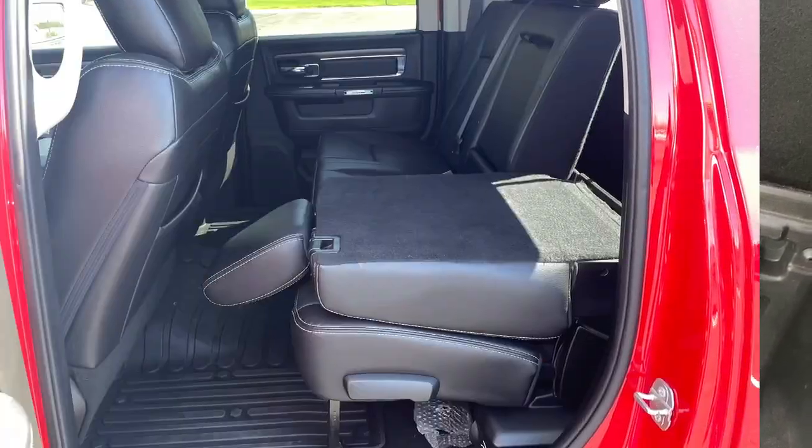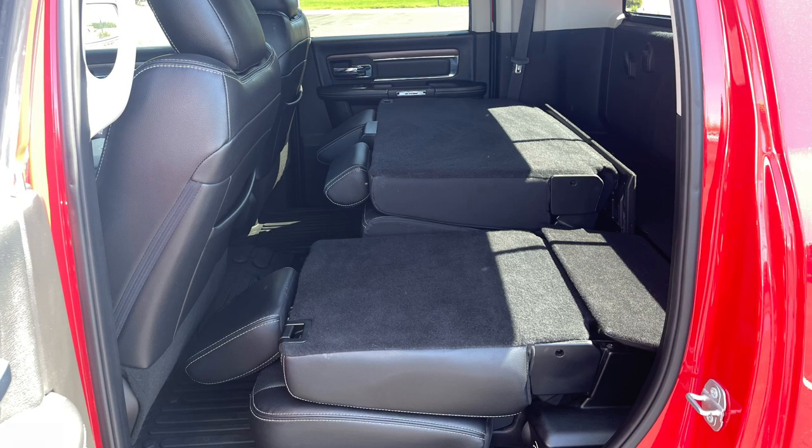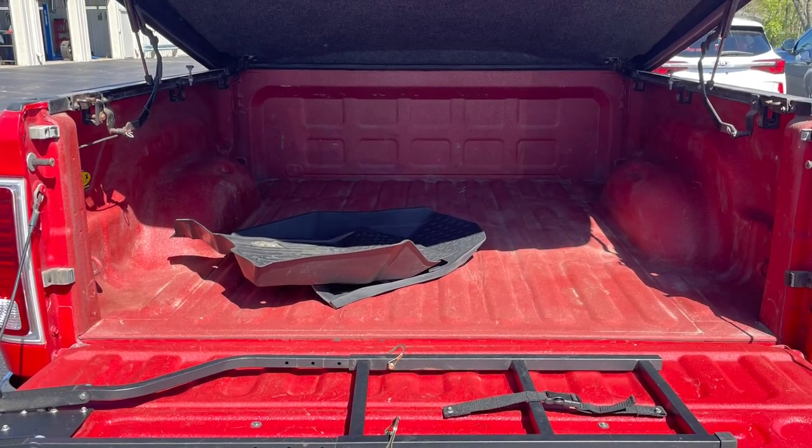Additional interior cargo carrying flexibility is provided by way of the 60-40 split folding seatbacks or by the flat stowing function of the entire seat. And the 6-foot-4-inch bed is perfect for all your trips to Home Depot.